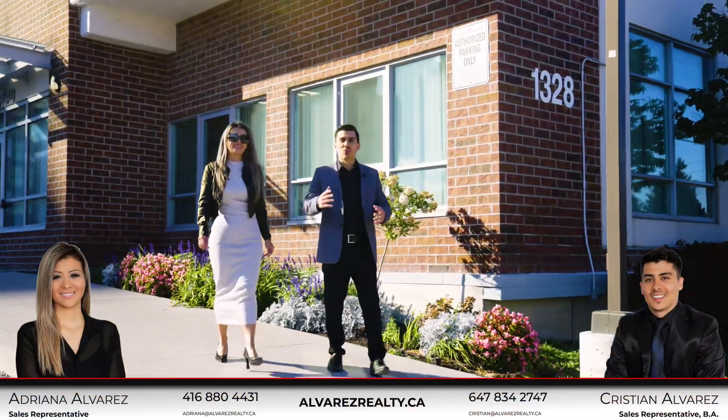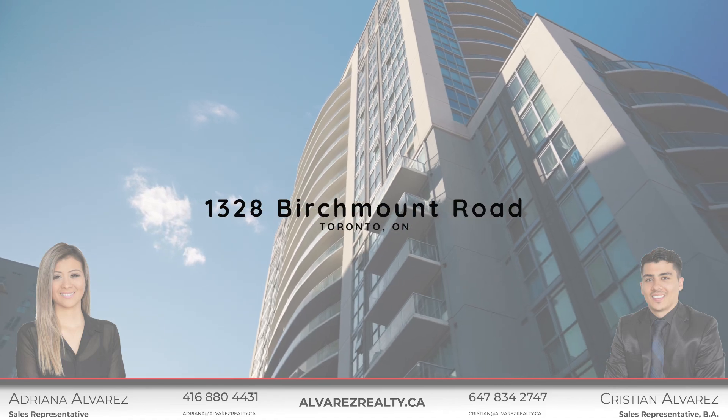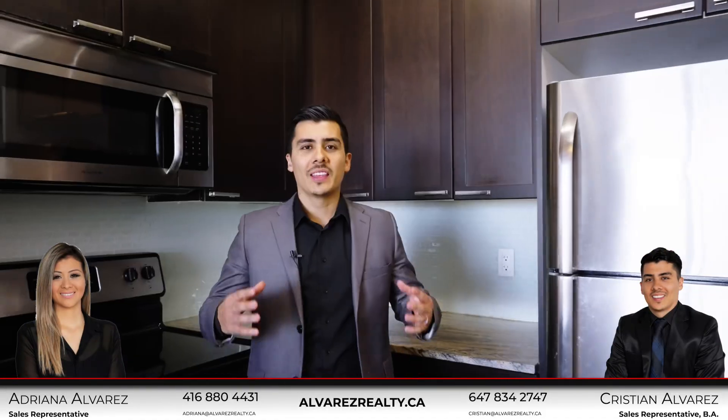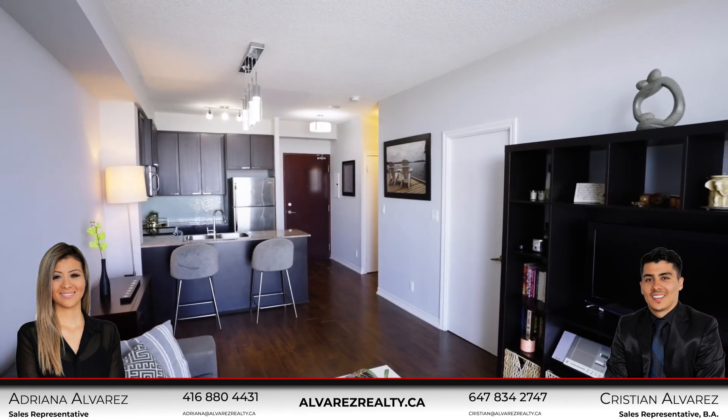Are you looking to get into the real estate market or just invest? If so, we got an affordable condo unit perfect for you. Let's check it out. This is a one bedroom, one bathroom condominium unit with an open concept modern layout.